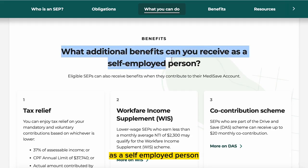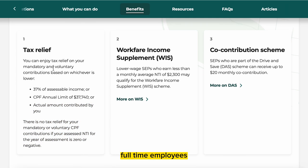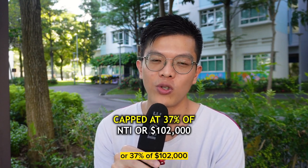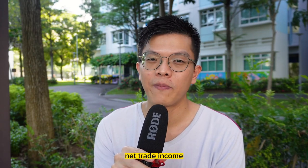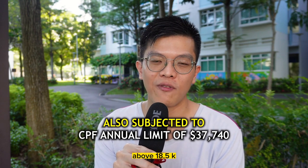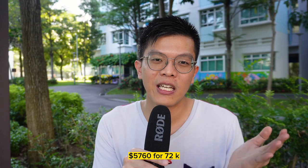Finally, let's talk about tax relief. As a self-employed person, you enjoy tax relief if you make voluntary contributions to your three CPF accounts — OA, SA, and MA. That's different from full-time employees. There is a cap: 37% of net trade income or 37% of $102,000 — whichever is lower. For example, if you declared $50,000 of annual net trade income, your tax relief cap is $18,500. Any voluntary contributions to three accounts (VC3A) above $18,500 will not get tax relief. The MA portion of VC3A will also be counted towards the mandatory 8% MediSave contribution, capped at $5,760 for $72,000 net trade income.